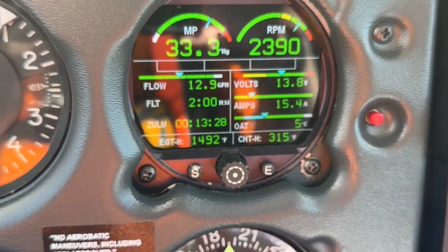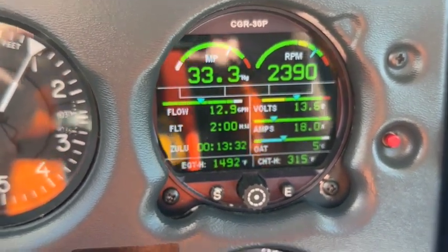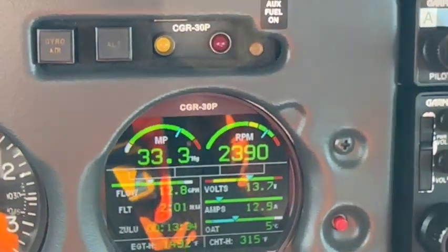We monitor the engine through a thing called a CGR 30 — manifold pressure, RPM, fuel flow, and a bunch of other engine parameters.